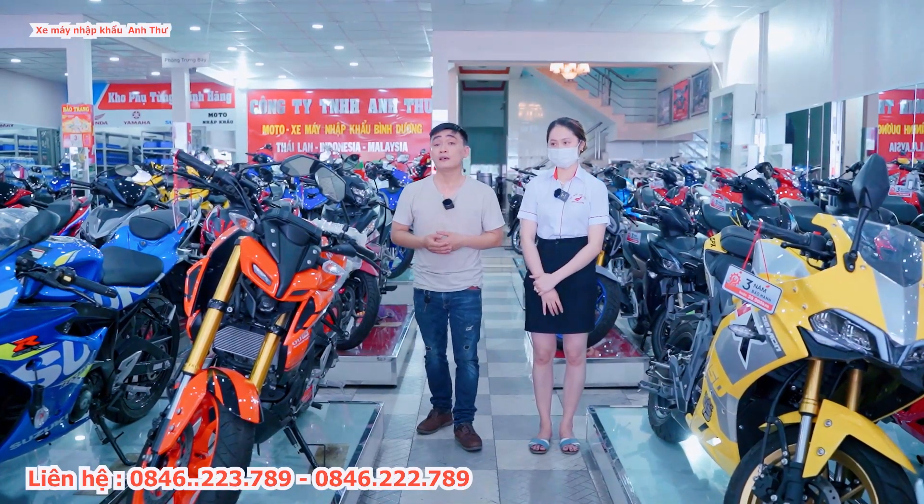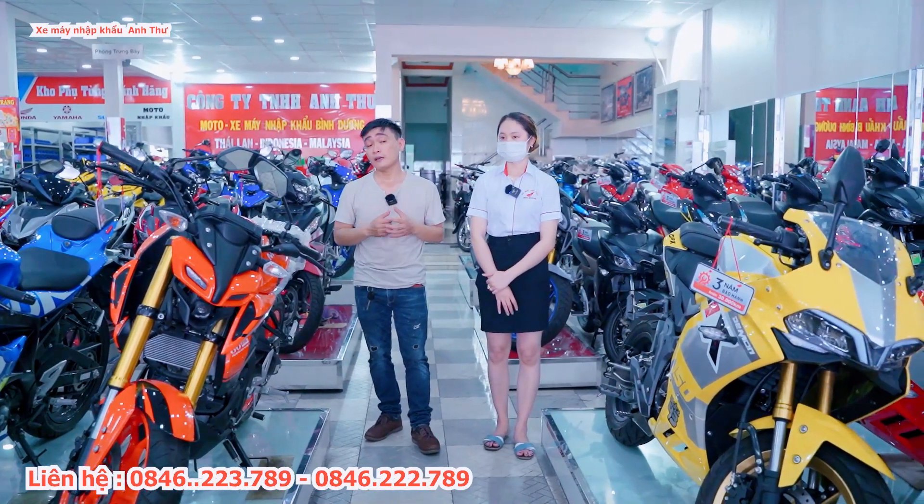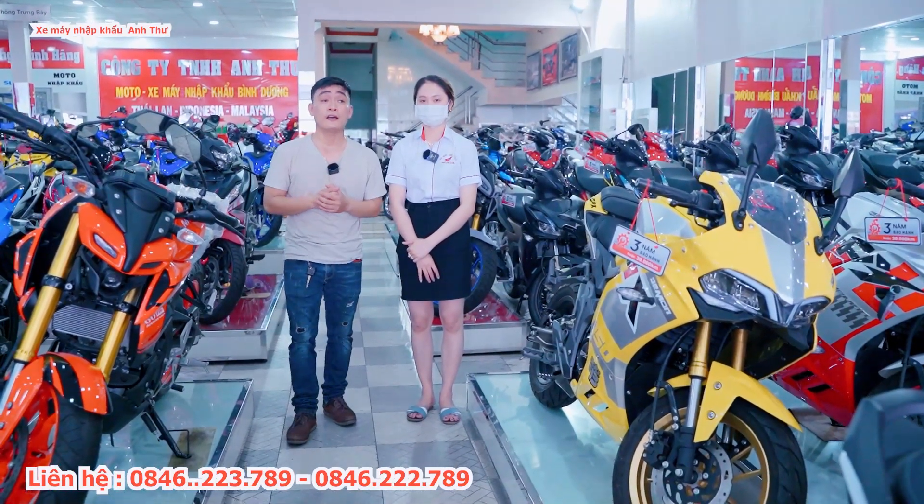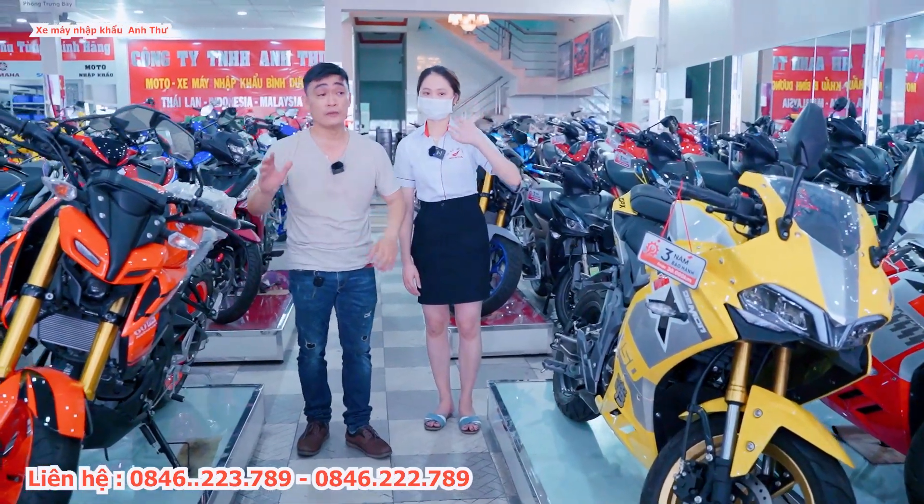Đó là những chương trình hỗ trợ khách hàng cực kỳ tốt trong thời điểm này. Quý anh chị có gì thì đến cửa hàng mua sớm, ủng hộ cửa hàng. Cảm ơn quý vị đã theo dõi kênh trong những video lần sau.